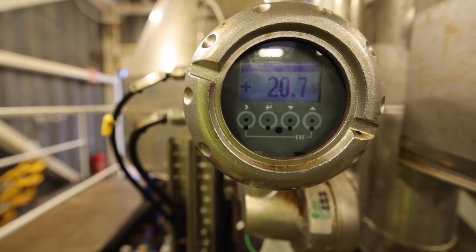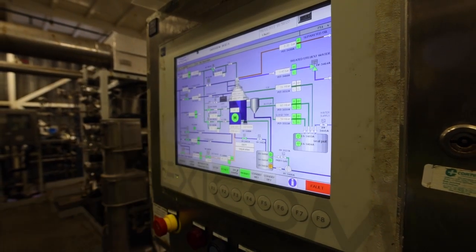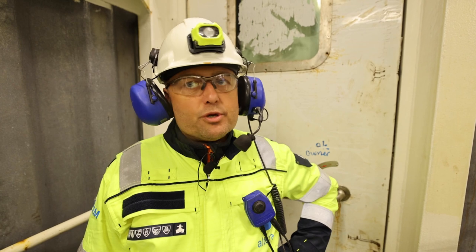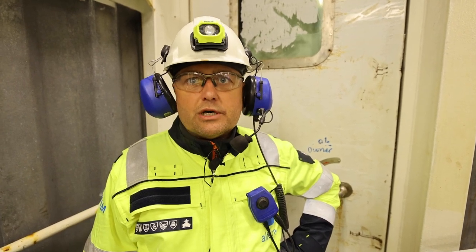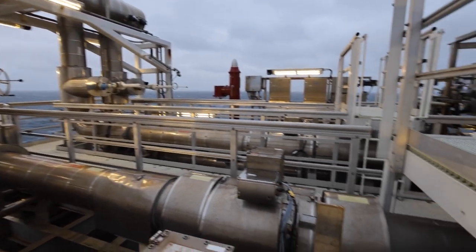After this process, the cargo we are discharging should contain less than 0.5 percent water. But normally we are landing on 0.2 to 0.3 percent, which means we have very good quality cargo to give to the refineries ashore.